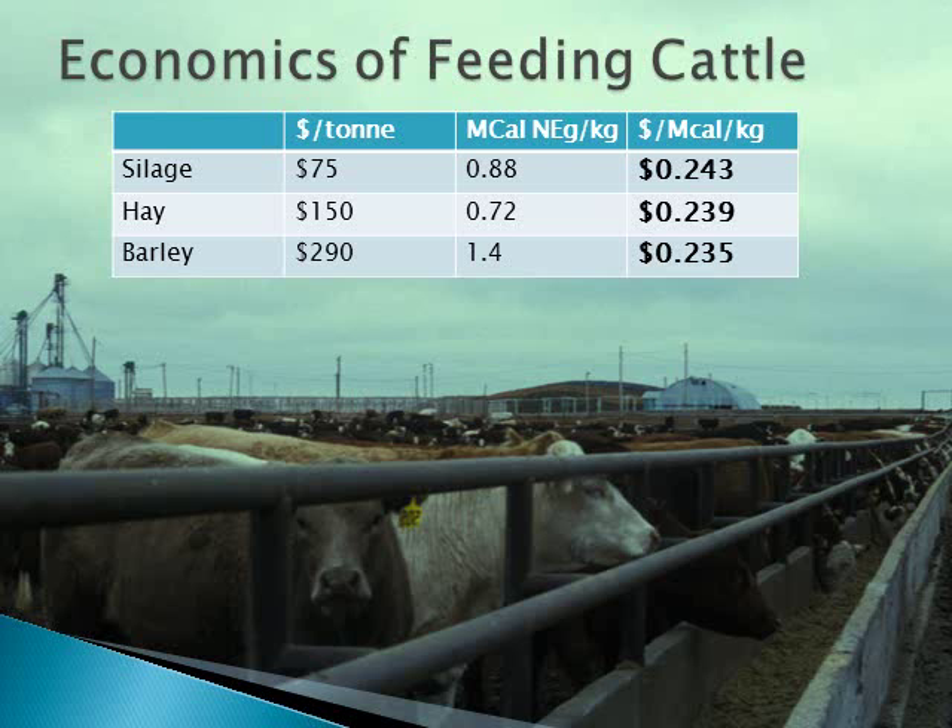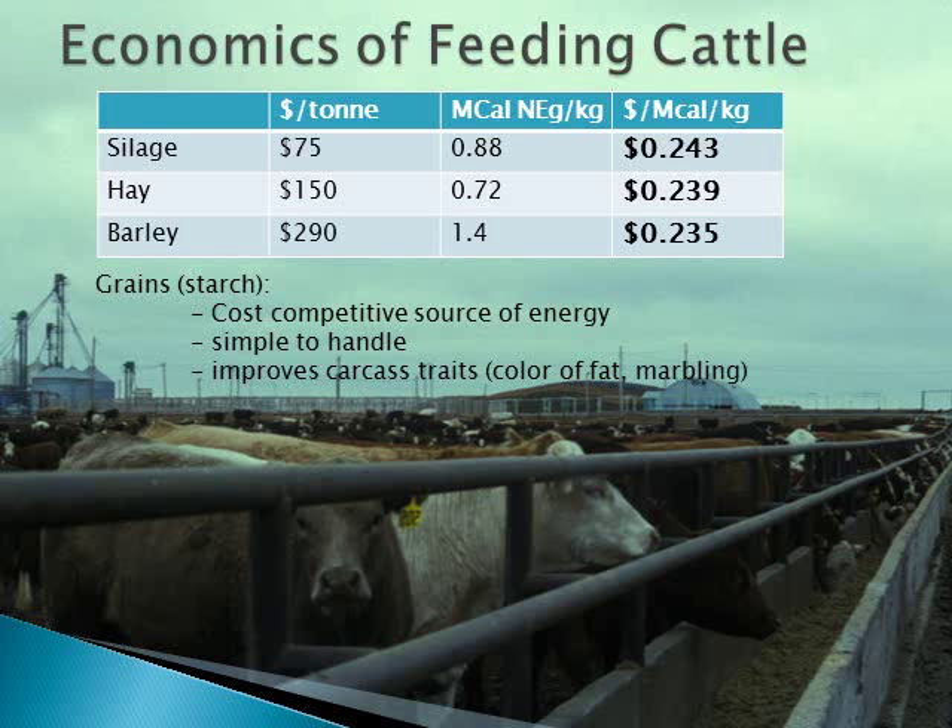There is a lot of variation in prices and energy content of feed ingredients. Grains usually cost more per tonne than forages, especially when the forage contains a lot of water. However, grains contain a lot more energy, and as a result, they are typically the cheapest source of energy. Grains are also the most simple to handle and process, and feeding grains contributes to improved carcass traits including whiteness of the fat and increased marbling.